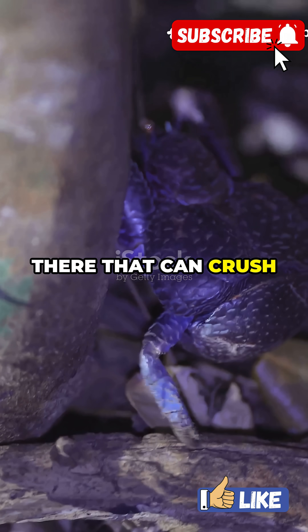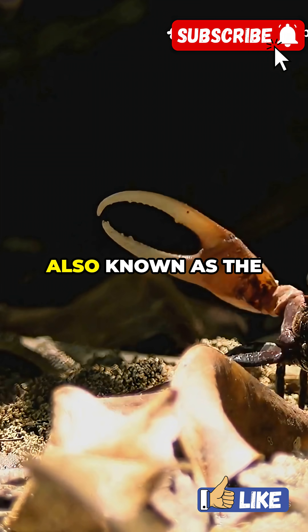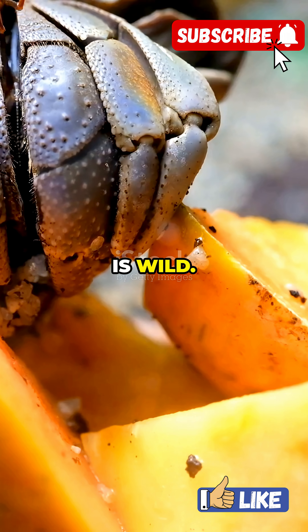Did you know there's a crab out there that can crush coconuts and even hunt birds? That's right — the coconut crab, also known as the bird-eating crab, is the world's largest land crab, and its dinner menu is wild.